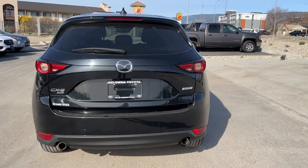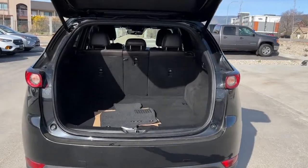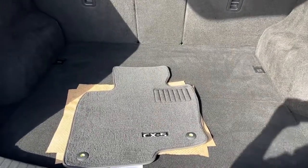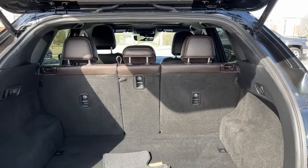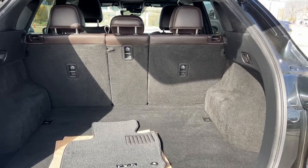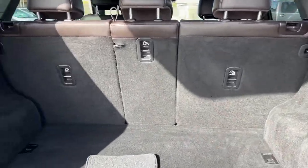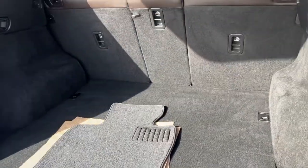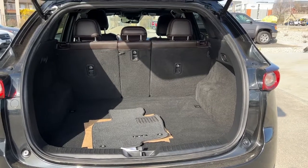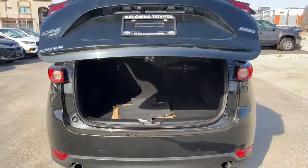To get into your trunk you're just going to hold down the power liftgate button on your key fob — you can do that from inside your vehicle as well. Taking a look inside, we have a lot of room and these fresh clean mats. Like I said, you can see those 40/20/40 fold-down seats so you can arrange your cargo space and passengers as needed. There are also cargo tie-downs and right underneath there you're going to find your spare tire and any tools you might need. To close up the liftgate just push the button, walk away, and it will close and lock securely.